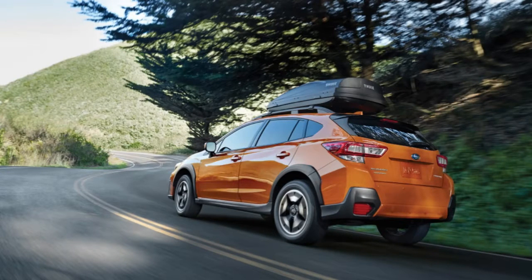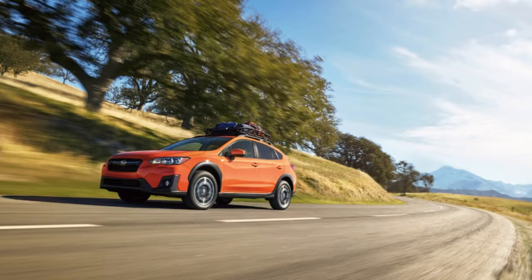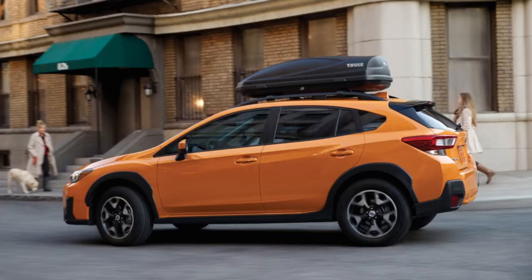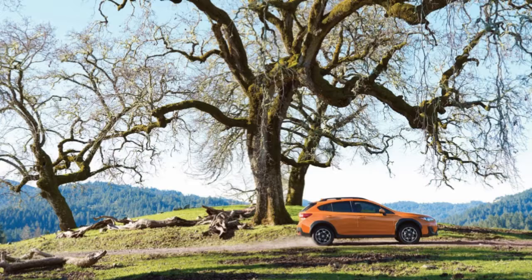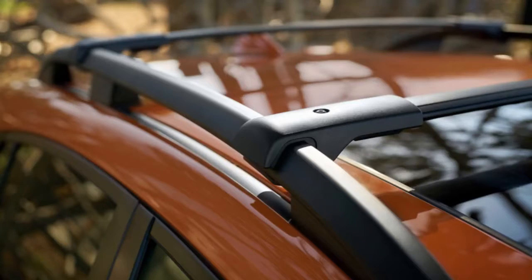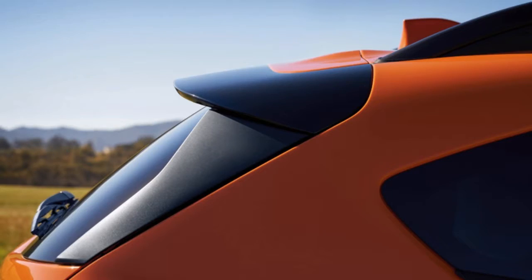When the first generation Subaru XV Crosstrek launched a few years ago, I was skeptical that more ground clearance and fender flares is all it would take to get more buyers. But sell it has. According to Subaru representatives, it's the company's third best-selling line, and is second in the country for compact and subcompact crossover sales — first is the Jeep Renegade. Most Crosstrek sales are in America, 60% of them. So if lifting an Impreza can yield such impressive sales results, it's no surprise that Subaru kept the formula the same for the new Crosstrek.